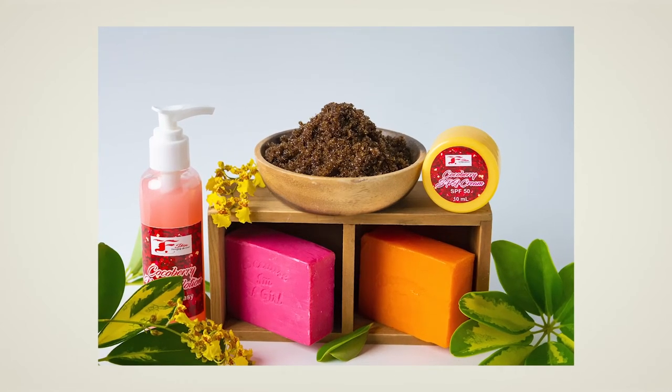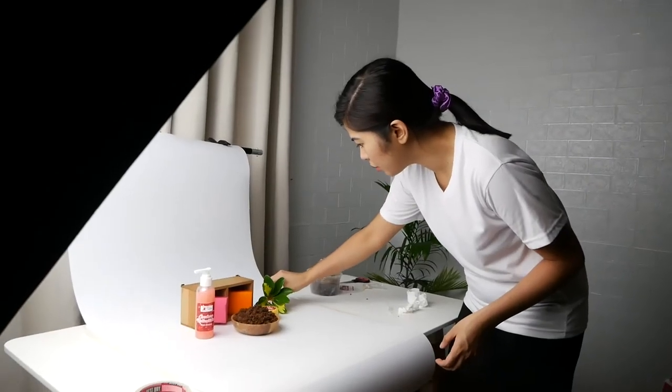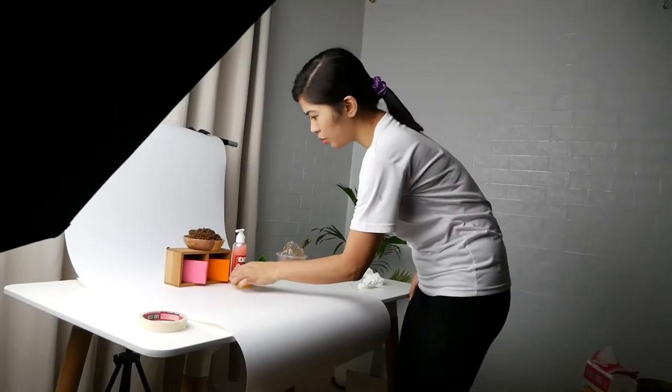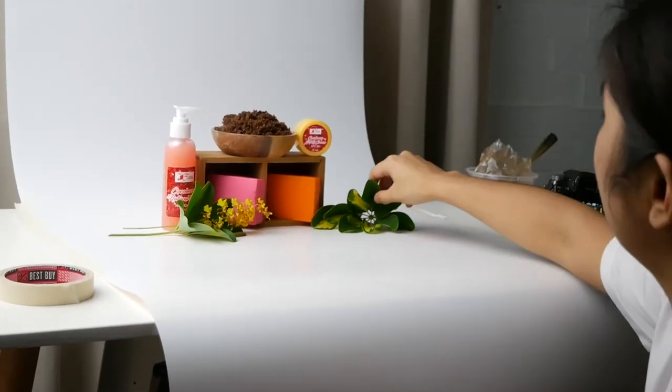That's what I did in photographing this organic beauty product set. It was challenging to photograph all the products at once and I could not follow any composition guide that worked. So I just used visual weight as a guide to position the products, and here's the final result.